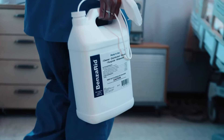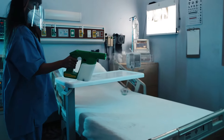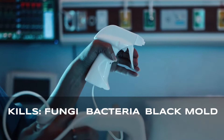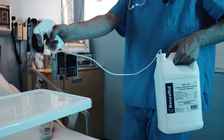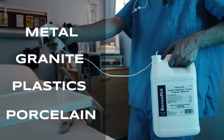That's why we developed Benzirig, a powerful EPA-registered broad-spectrum hospital-grade disinfectant that can kill fungi, bacteria, toxic black mold, human coronavirus, and even the H1N1 virus. It can be used on all non-porous surfaces such as metal, granite, plastics, and even porcelain.